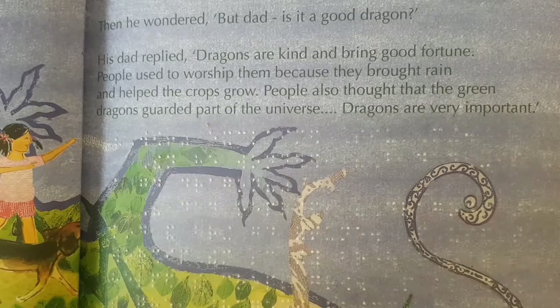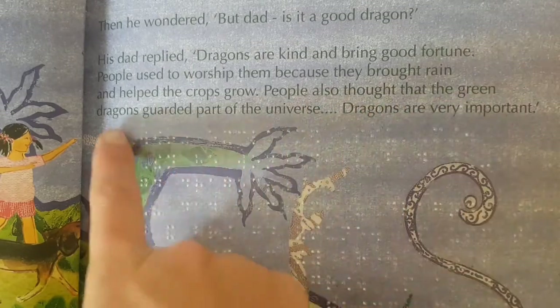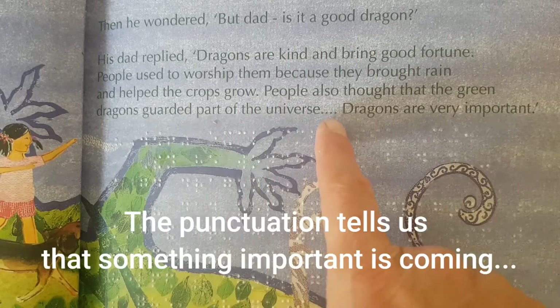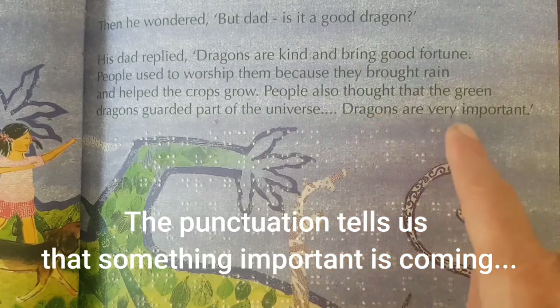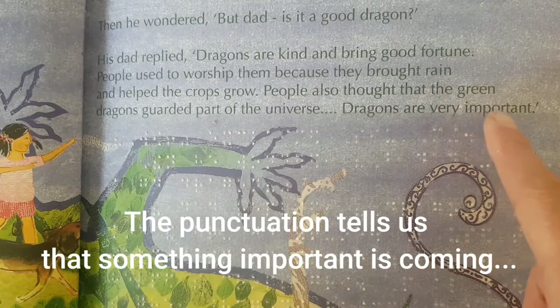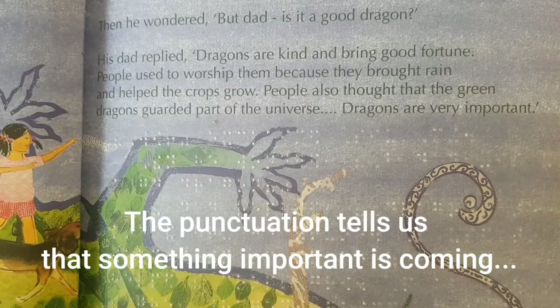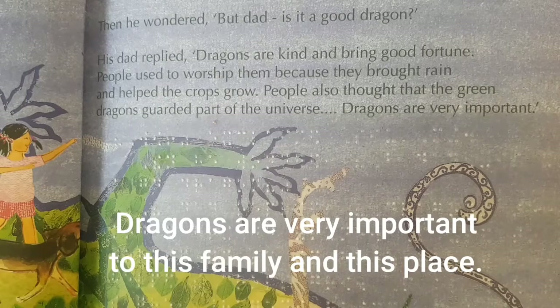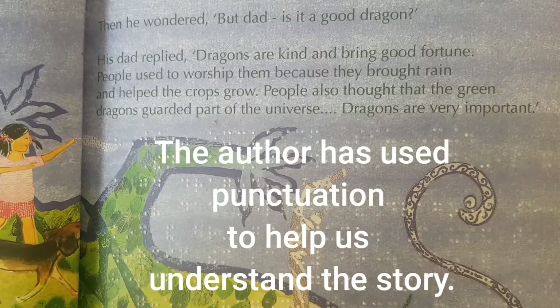Now here we can see those dots again after 'People also thought that the green dragons guarded part of the universe' — something important is coming, so take a breath. 'Dragons are very important' is a complete sentence all on its own. The author has used these dots to get you to stop and think, because what they are about to say is very important: dragons are very important to this family and to this place. The author has used punctuation to help us understand the story and communicate with us.